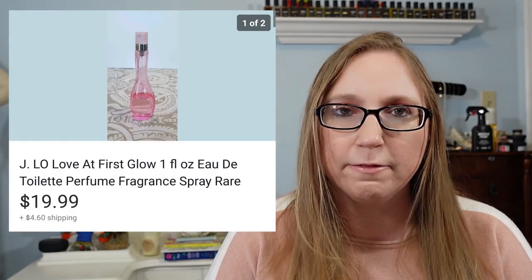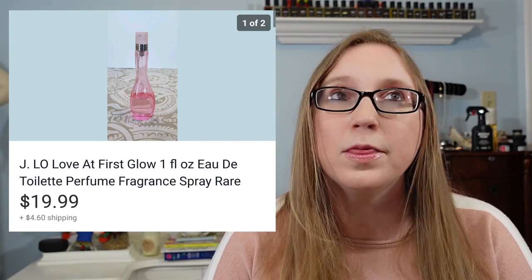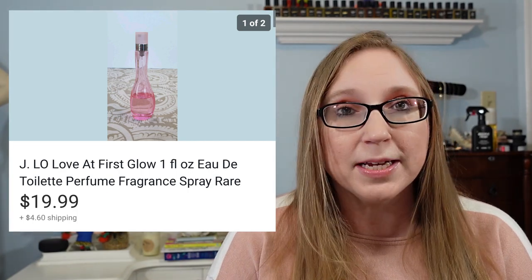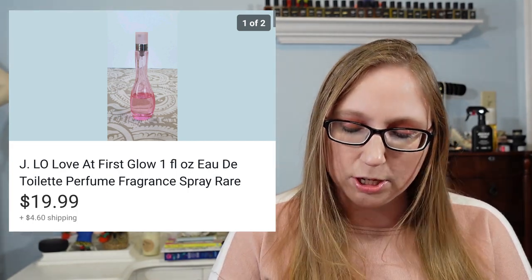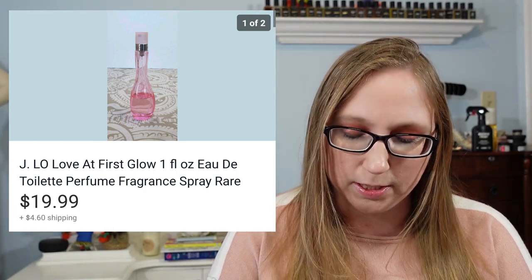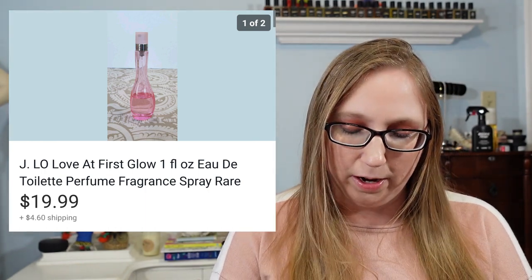This next item actually belonged to my mom — it was an old bottle of J.Lo Love at First Glow perfume. This was a very small bottle, only one ounce, and there was not a whole lot of product left in it. But they do not make the fragrance anymore and it is sought after. That actually sold for $19.99, which is awesome for the amount of product that it really was.